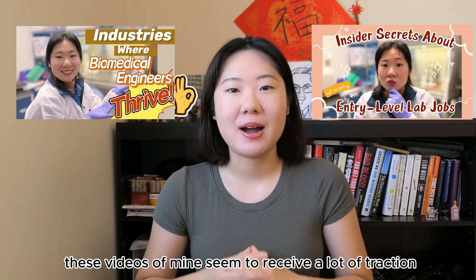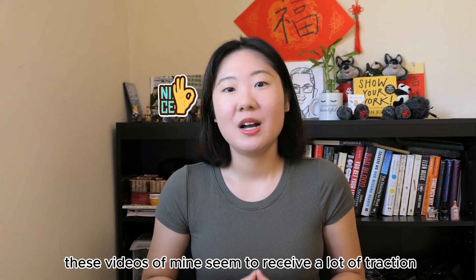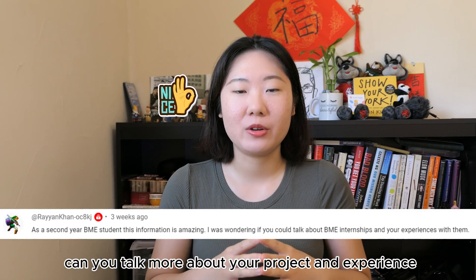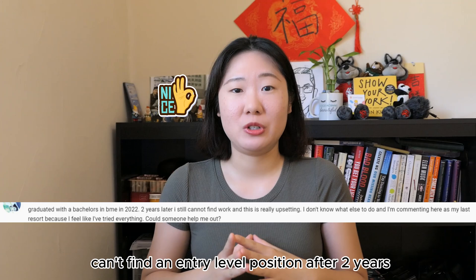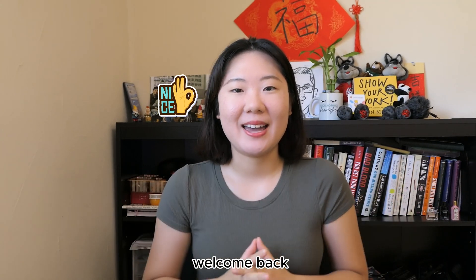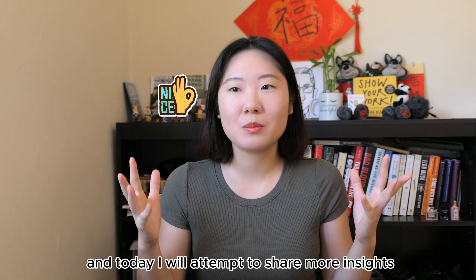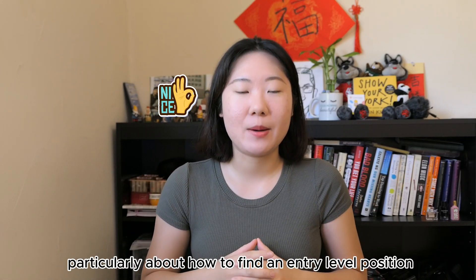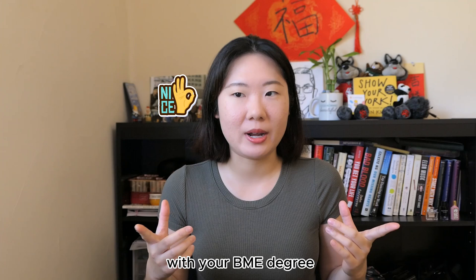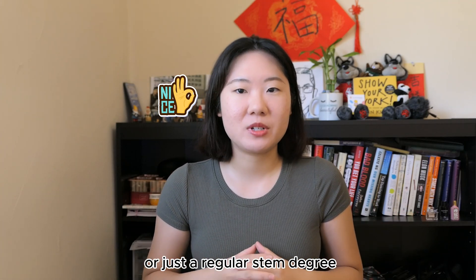Recently these videos of mine seem to receive a lot of traction, but some of you still have follow-up questions like: can you talk more about your project and experience? Can't find an entry-level position after two years? Today I will attempt to share more insights, particularly about how to find an entry-level position with your BME degree or just a regular STEM degree.